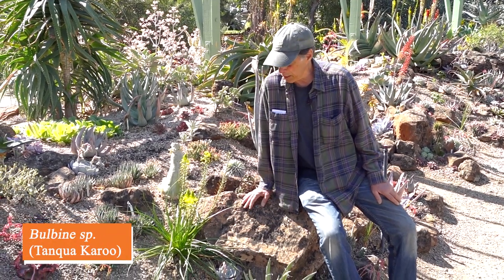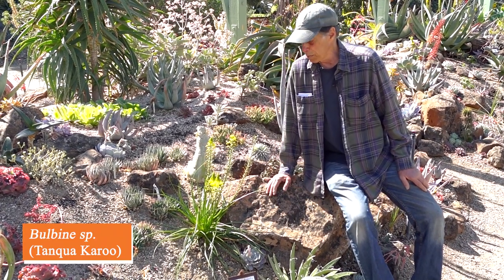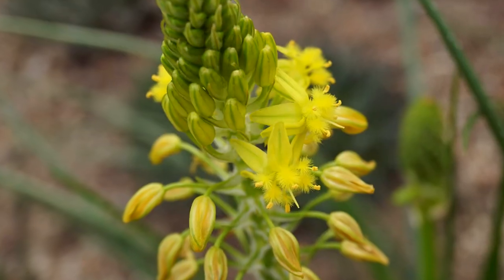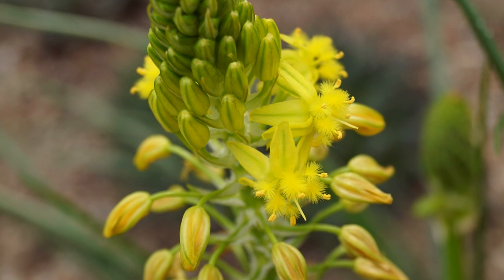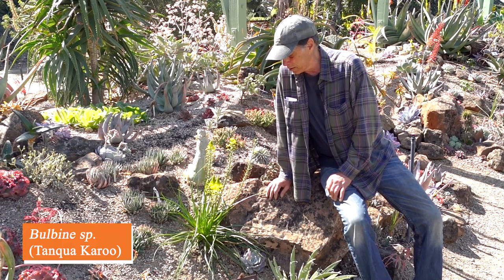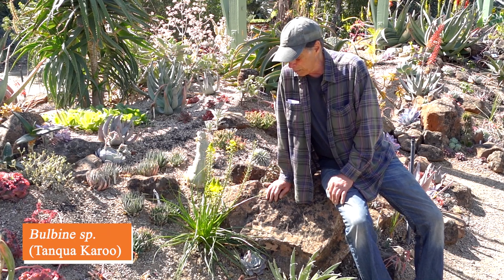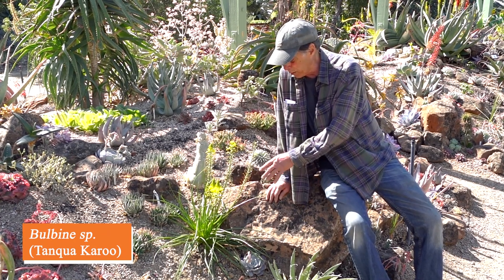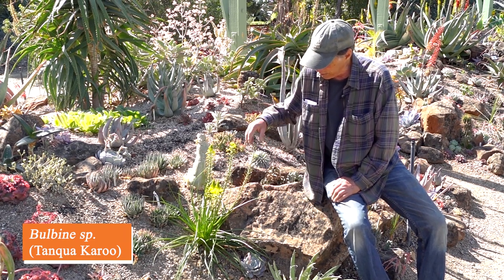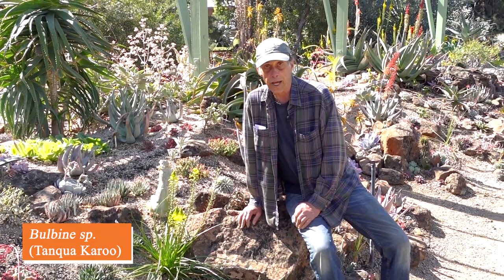Bulbine is a genus in the Asphodel family — the same family as aloes — and most bulbines have yellow flowers, as this one does. They have a wonderful characteristic: fuzzy stamens that look like tiny feather boas. This unnamed species comes from the Tankwa Karoo, an inland winter-rainfall area in the west of South Africa, quite dry. We grew it from seed and it's doing very well, sending up flower stalk after flower stalk. A Bulbine species from the Tankwa Karoo.